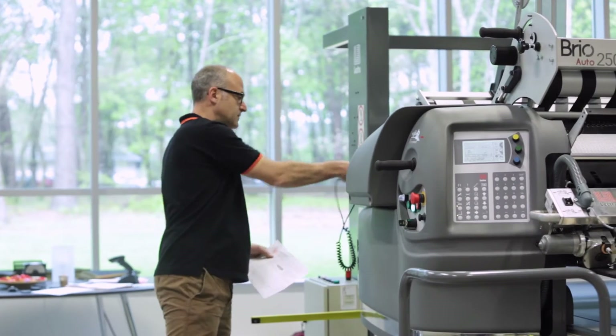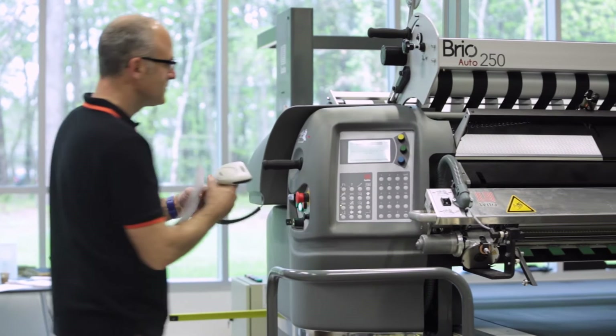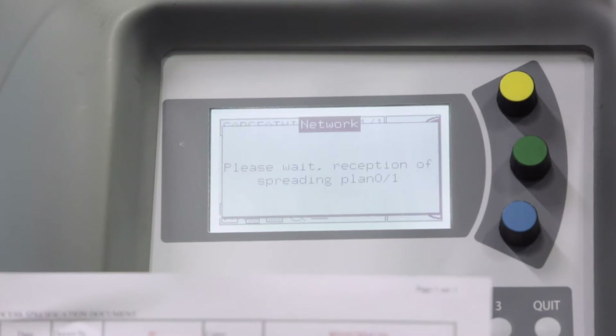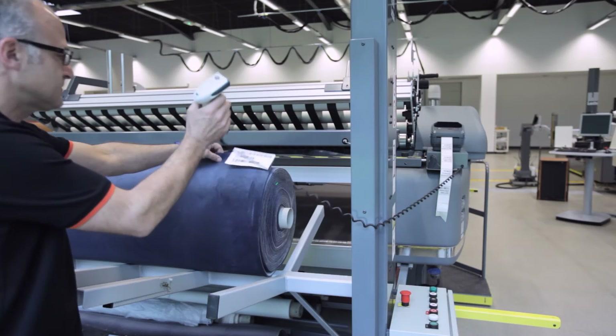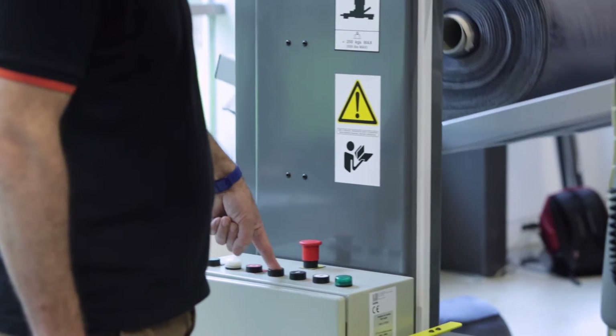Anti-error systems built into Lectra's solutions ensure accuracy and consistent quality. The Brio uses a barcode reader system to scan and verify fabric rolls before spreading can begin, which avoids the costly impacts of spreading the incorrect fabric. With this system, unnecessary operator intervention is eliminated.